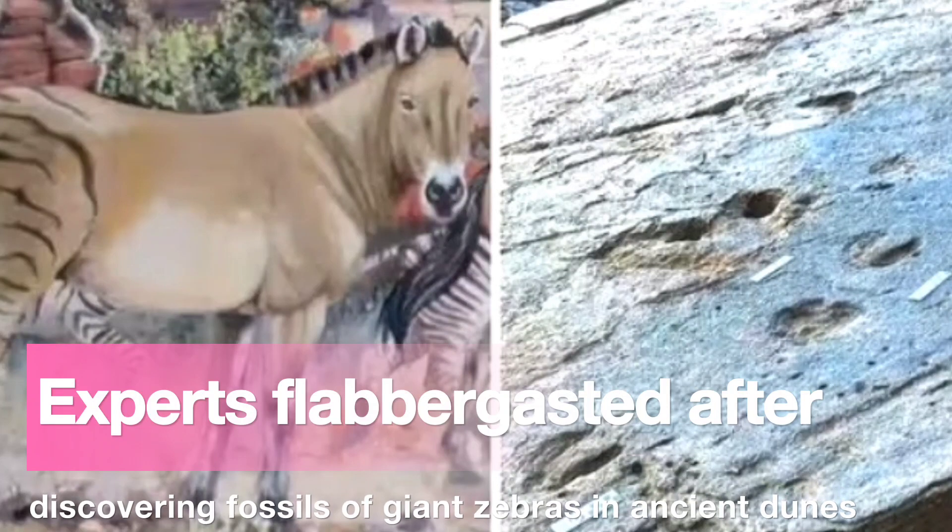Experts are flabbergasted after discovering fossils of giant zebras in ancient dunes. The fossilized hoofprints of a giant zebra that lived some 10,000 years ago have been found preserved in ancient dunes near the coast of South Africa.